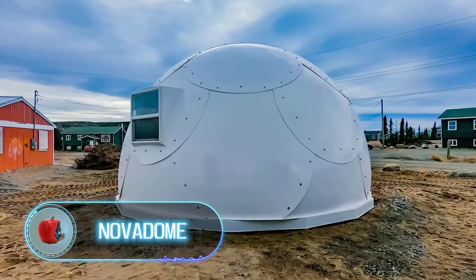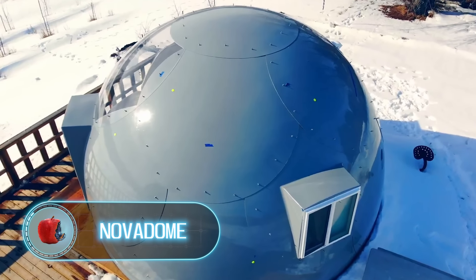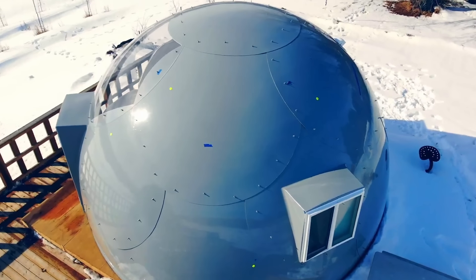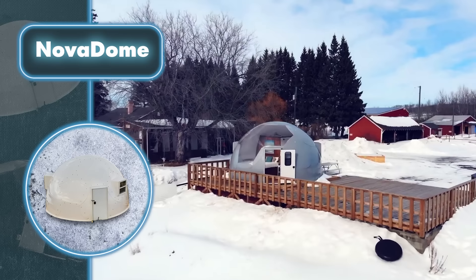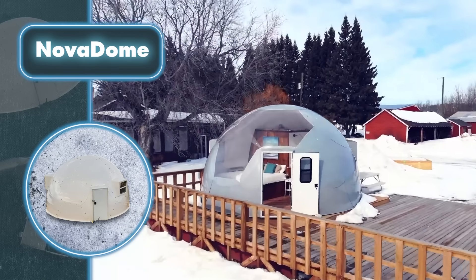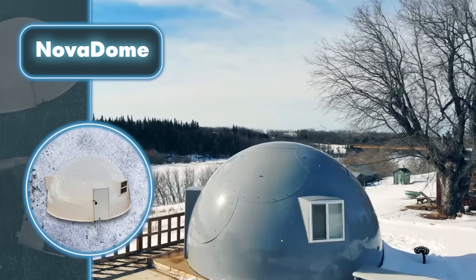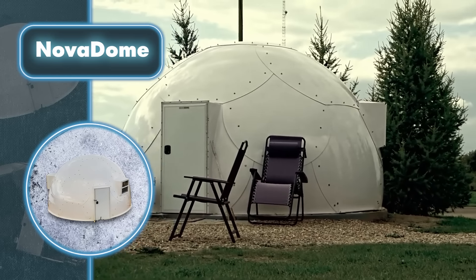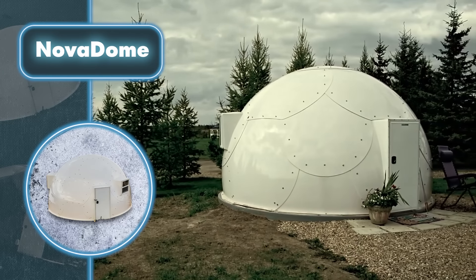Nova Dome. The panels are what Nova Dome's houses are made of. They consist of composite fiberglass which, together with structural features, lets them withstand winds up to 180 miles per hour, high snow loads, and really any kind of weather. The creators claim that their homes are also long-lasting with a lifespan reaching 50 years.